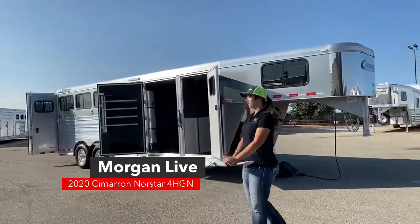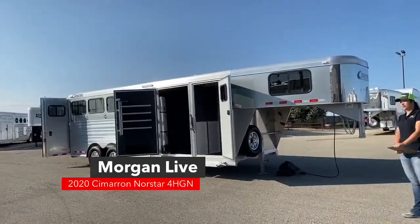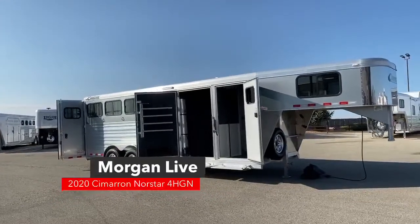I'm bringing you another inventory item. It is going to be a 2020 Cimarron North Star 4-horse gooseneck, and this one's got the closet tack on it.